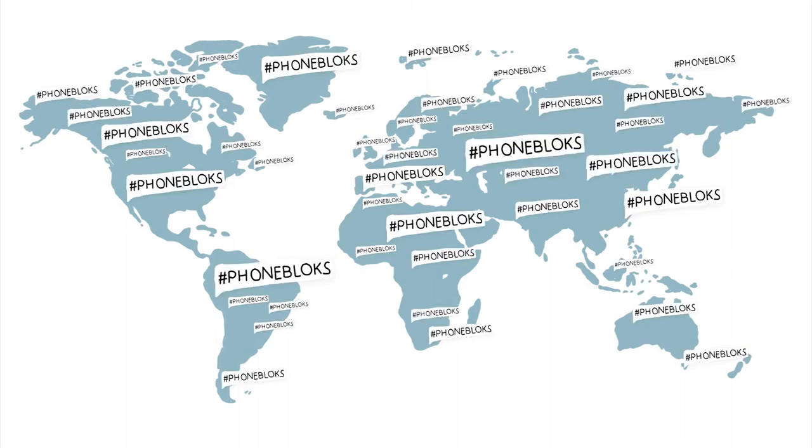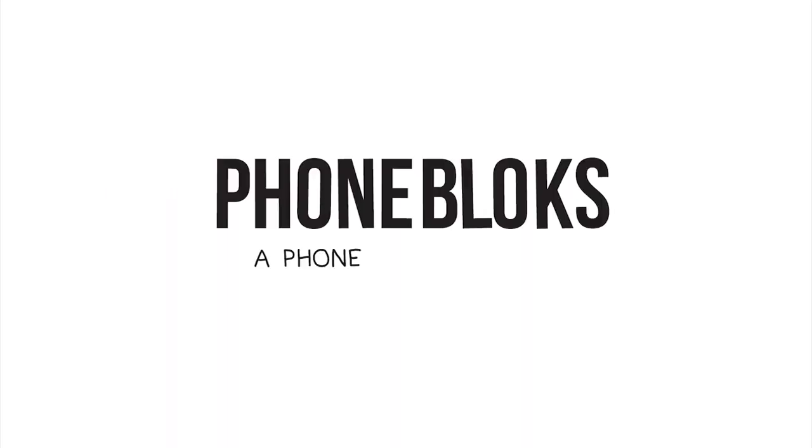The more people involved, the bigger the impact. Please visit phoneblocks.com to raise your voice and spread the word. Phoneblocks — a phone worth keeping.